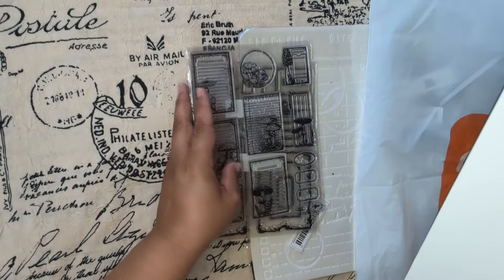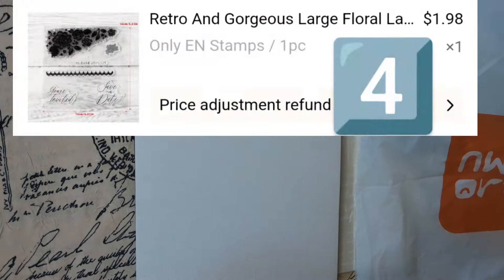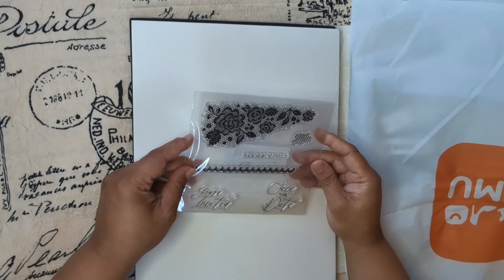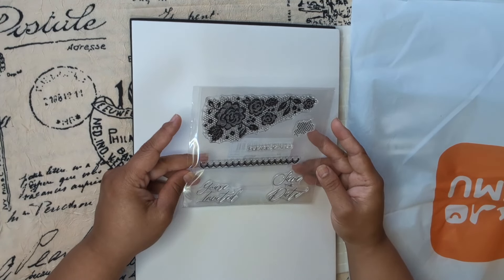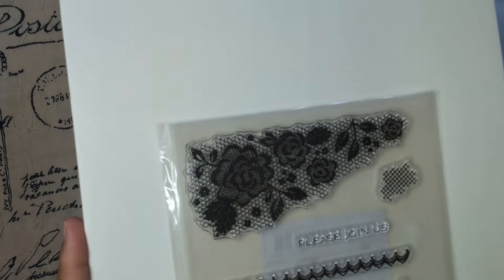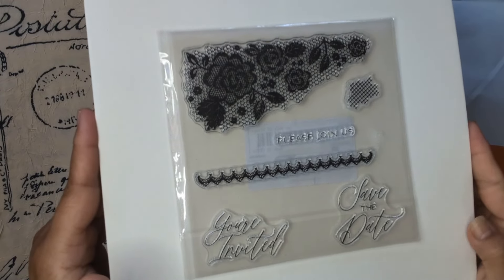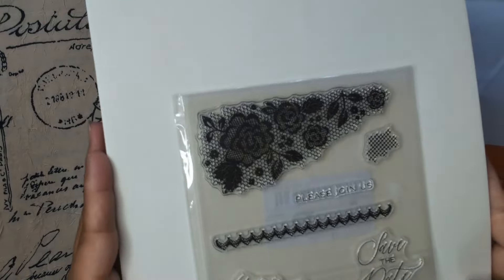These two are pretty big. Oh I'm excited about this one — it says 'Please join us, you're invited, save the date.' So this is like a wedding situation with a lace piece in there. I love this, of course.